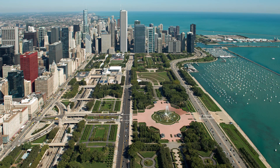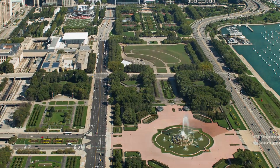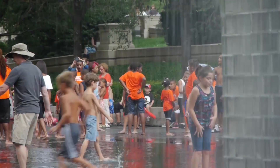They're spectacular urban amenities, but they don't function very well as neighborhood parks. Many of the spaces are grand and formal, and the ones that aren't are often flooded with tourists.